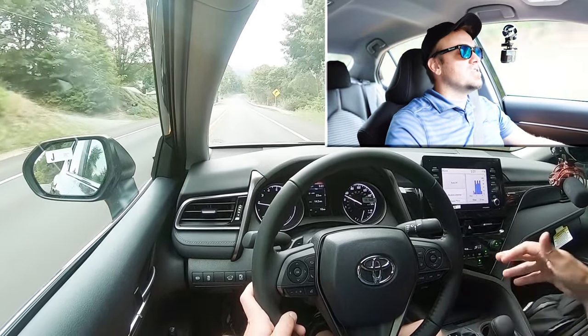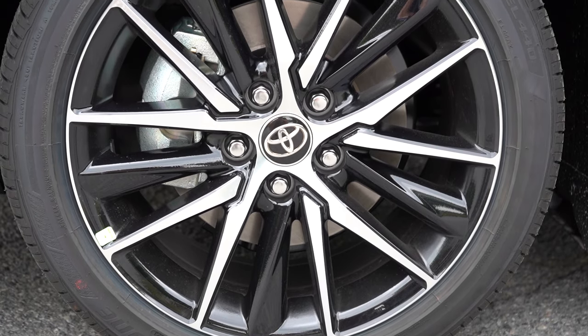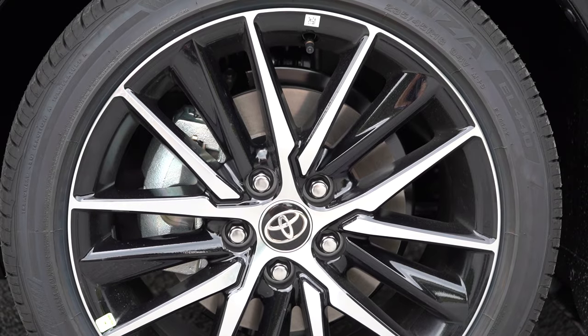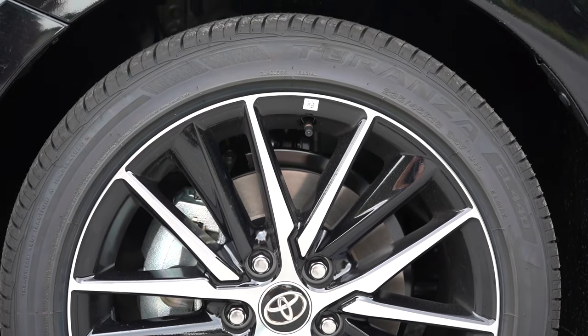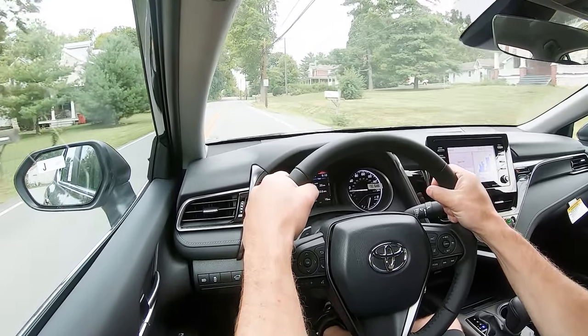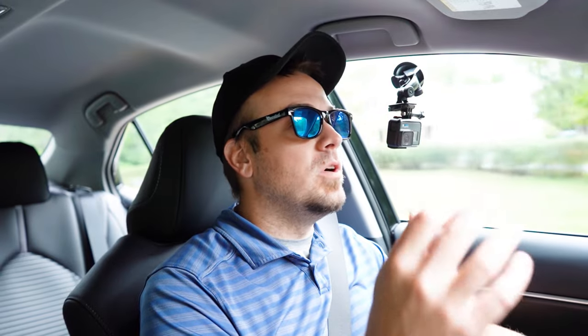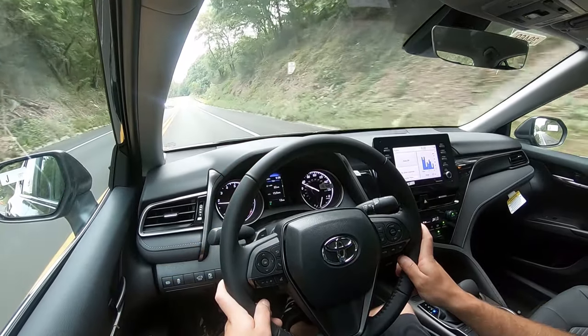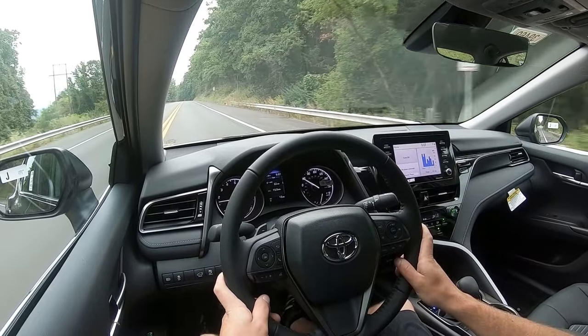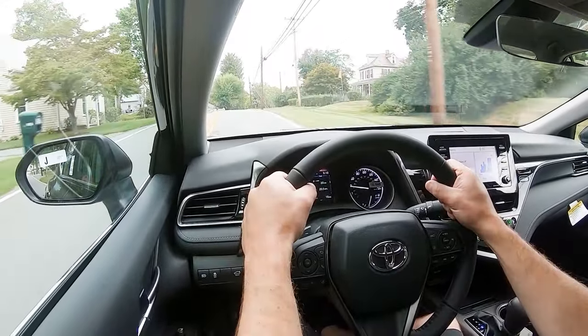Braking is equally important. Up front you'll find 12-inch ventilated front discs for all trim levels — except the TRD, which bumps that up to 12.9-inch ventilated front discs. In the back there are 11-inch solid rear discs. The 60-to-zero stopping distance comes in at a respectable 122 feet for all trims, with the TRD at 118 feet. Anything in the 120s is pretty average; the braking feel is a little on the softer side — I wouldn't mind if Toyota firmed that up — but the 122-foot number is perfectly fine for what this vehicle is.